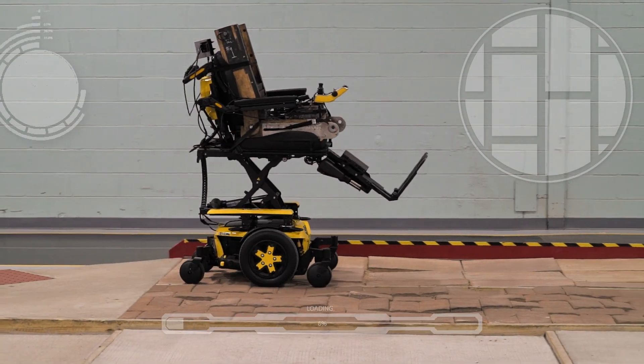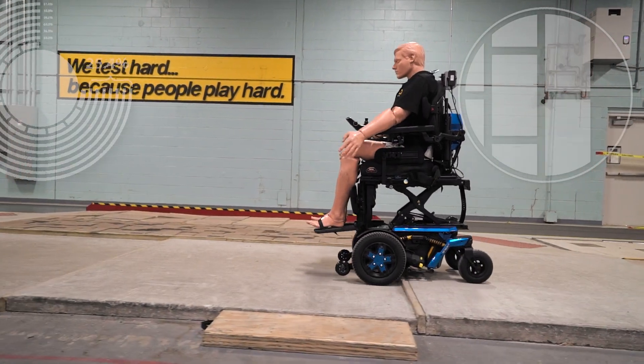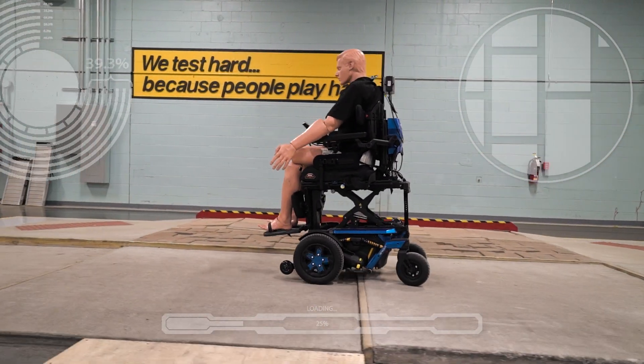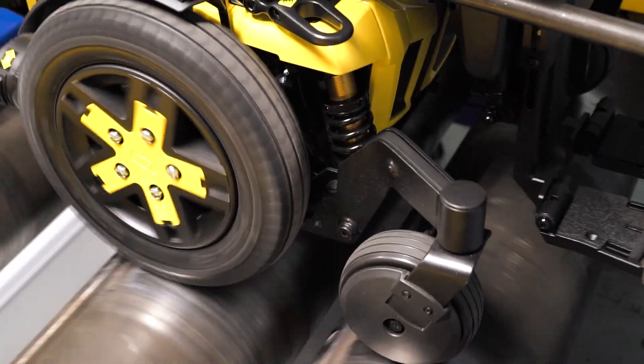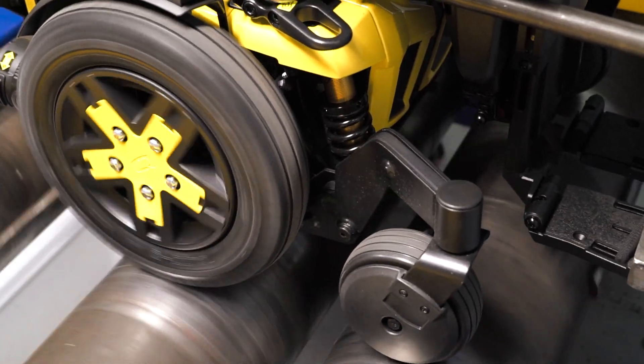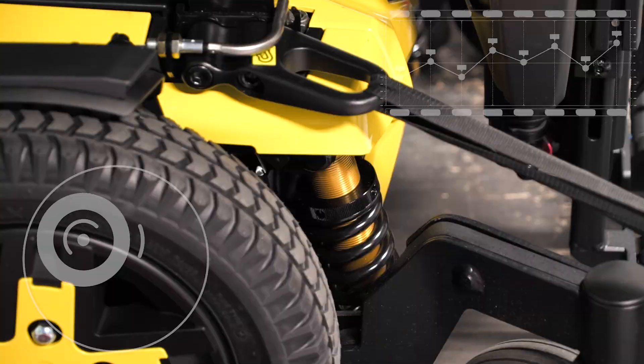In the real world, driving surfaces aren't always smooth — there are bumps, cracks, and curbs. The Quantum team simulates these real-world conditions in their facility through fatigue testing. We expose a chair to prolonged shocks and vibrations. The chair is then picked up and dropped 2 inches to simulate the chair being driven off a curb.